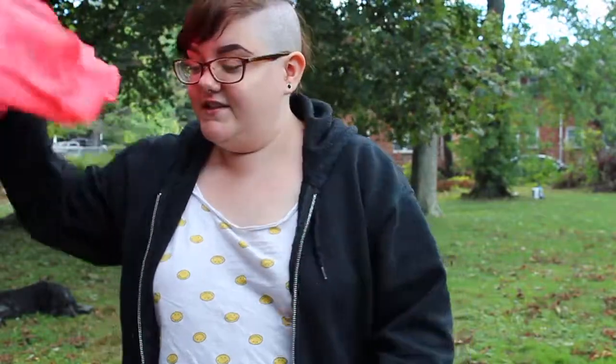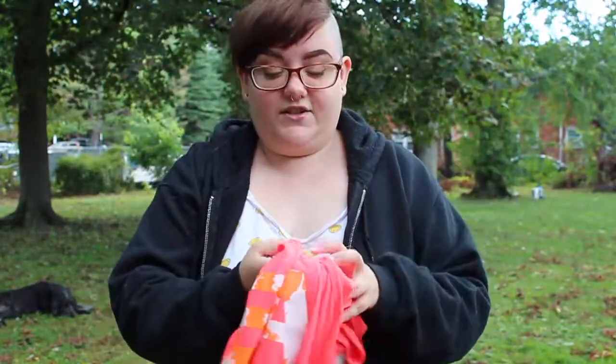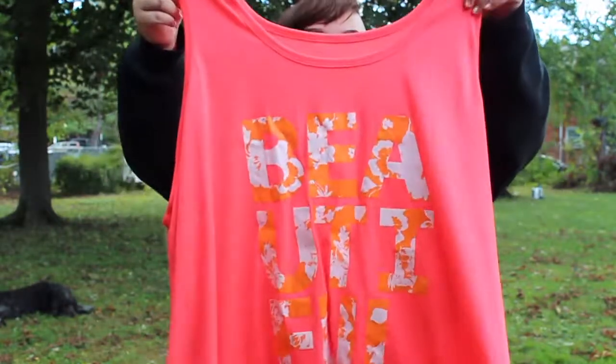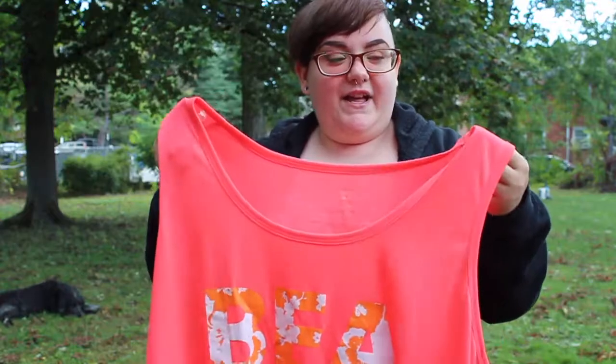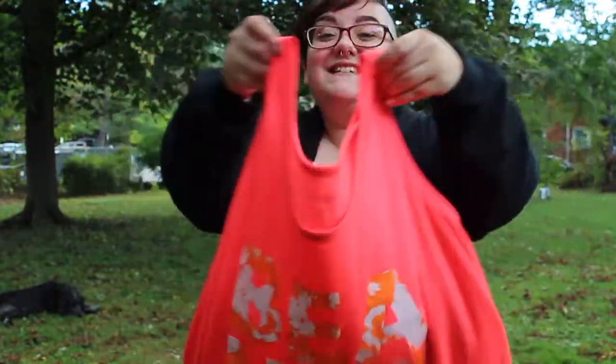The next article of clothing I got is for my girlfriend, and it is this beautiful shirt — it literally says 'beautiful' on it. It's this gorgeous neon, almost salmon-y pink-orange color, and I know she really likes those kinds of colors. I've never bought her any clothes before, so I just hope she likes it. I hope you liked it, Ruth.